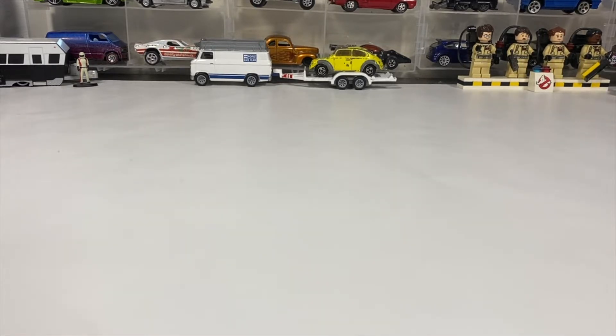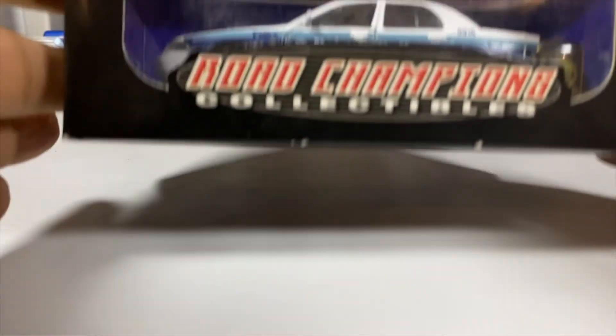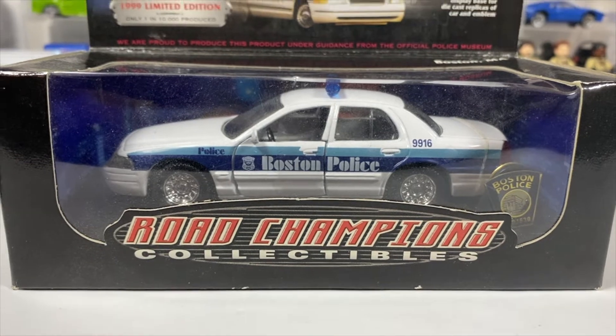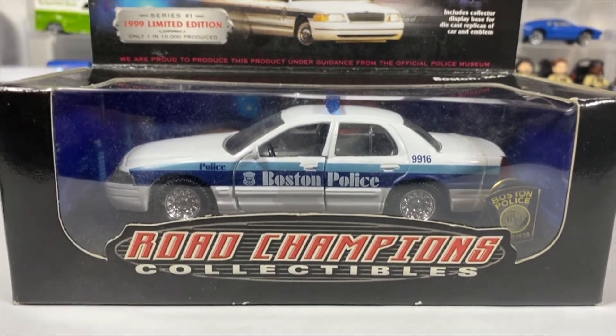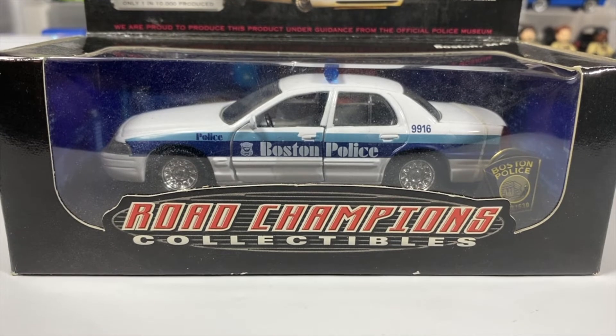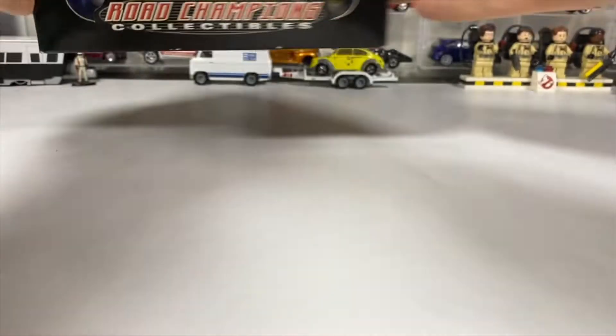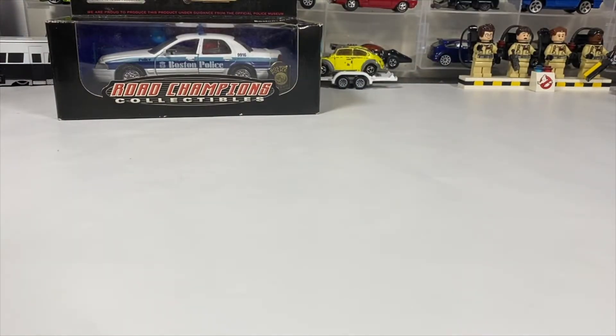Starting off with a larger scale Boston police car — a limited edition from 1999 by Road Champs, only 10,000 in production. This is a fairly accurate representation of what the actual Boston police cars look like. We'll take a look at that later in another video.